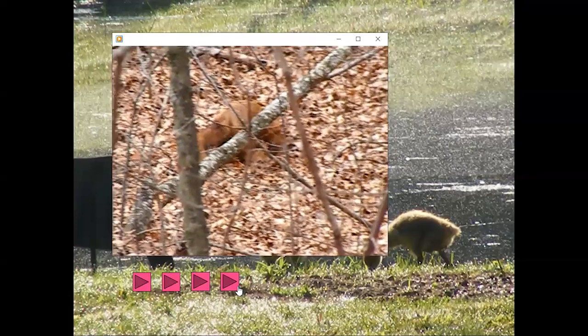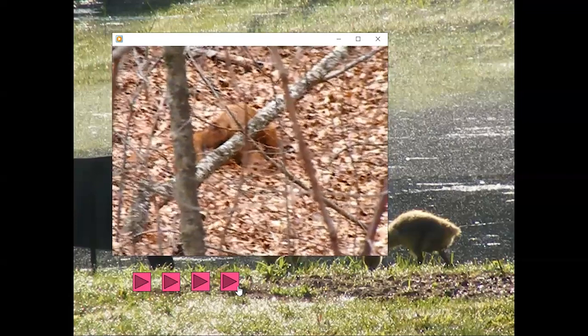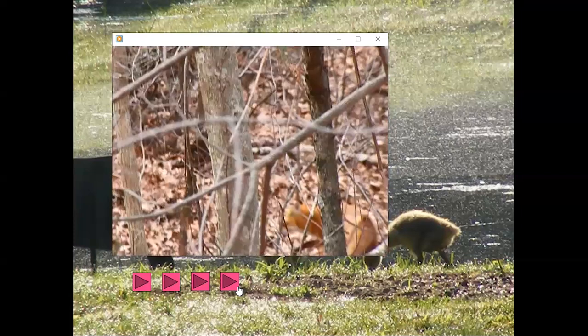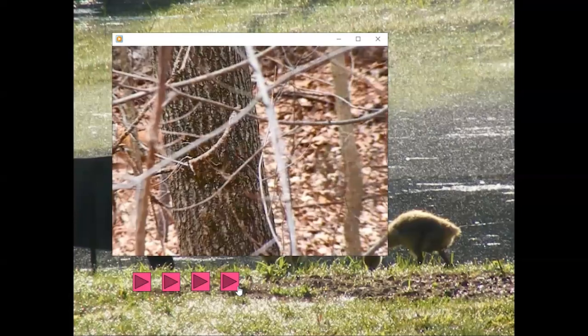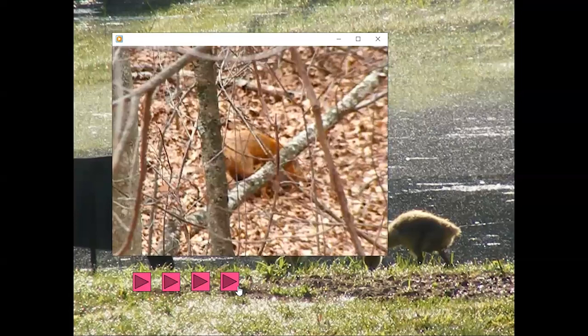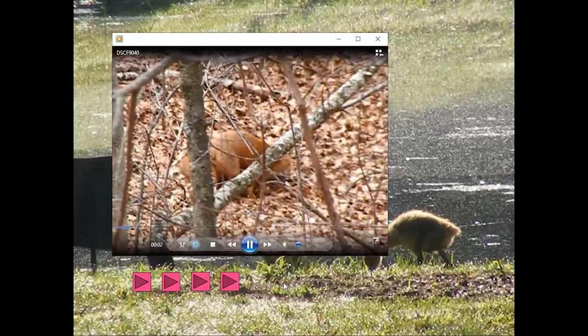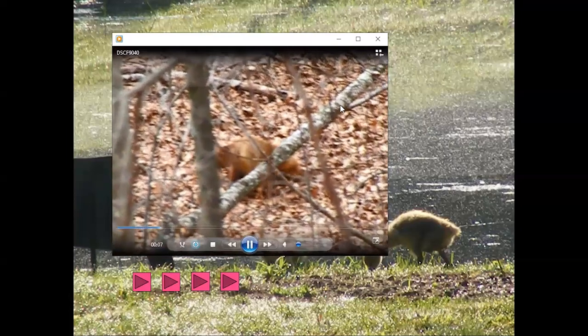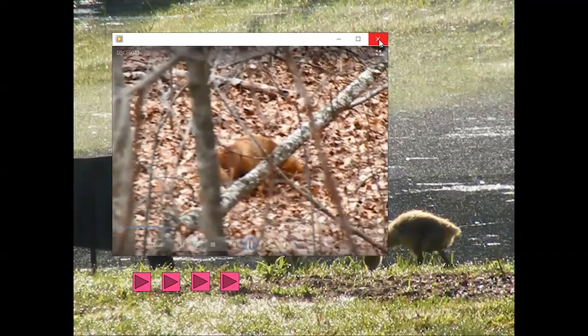When I saw the person throw something to the fox and it went and got it and took off, I realized people were feeding it — they had kind of changed its behavior. Foxes will come out and forage on wild foods around people's houses, but unfortunately do also get fed by people.